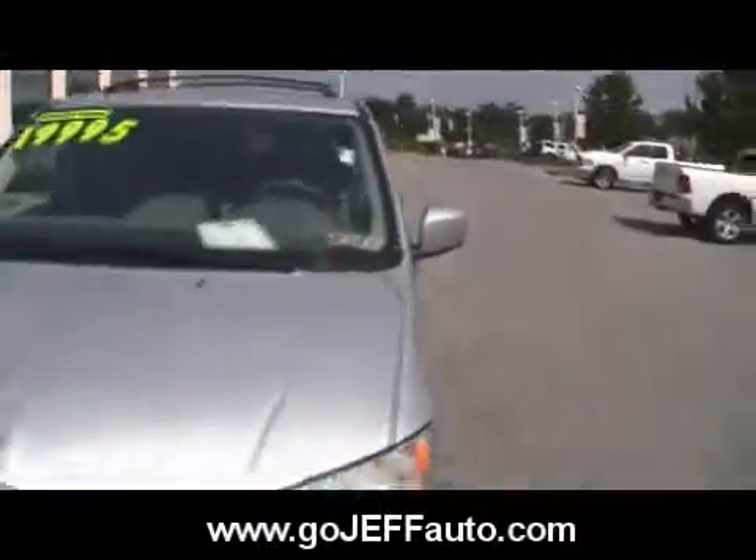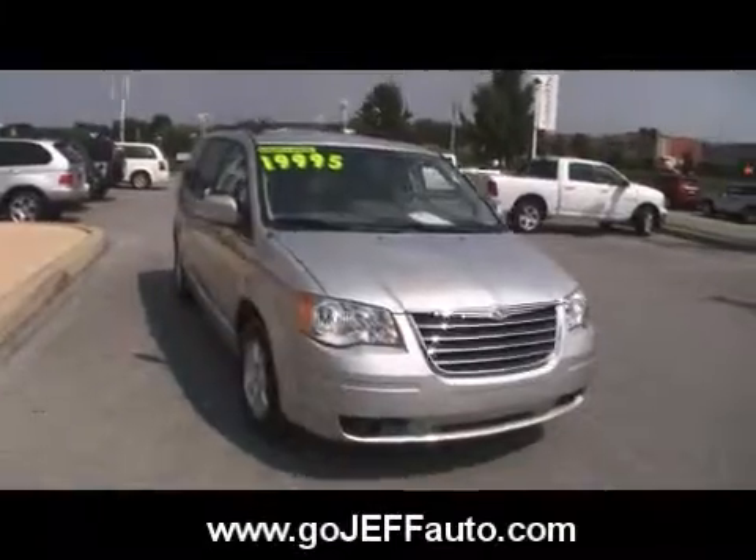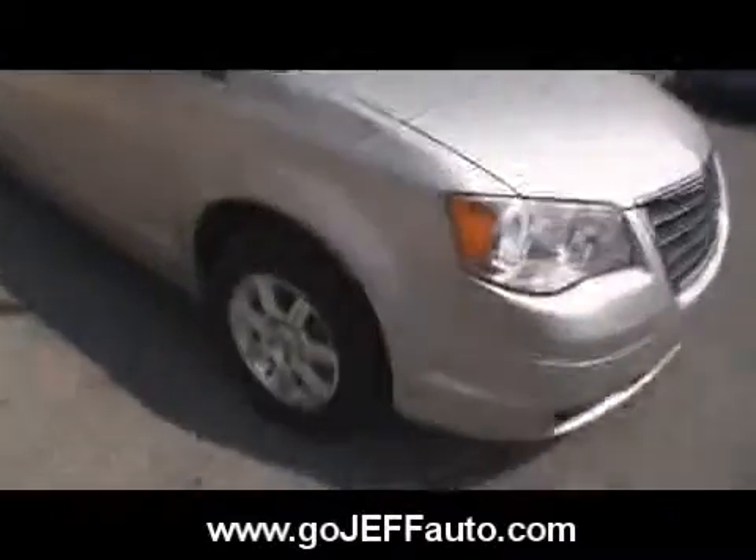Does not have the DVD or the navigation. If those are things you're not interested in, then this one might be the van for you. Both silver in color, both do have the alloy wheels. This one has a manual driver's seat. Nice cold air. This one has the stow and go seating and does have the power sliding doors.